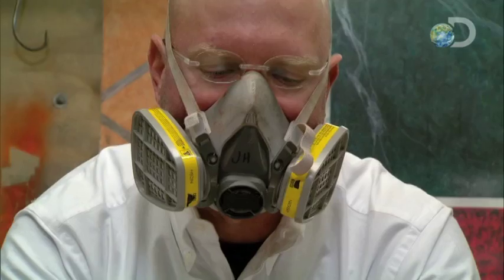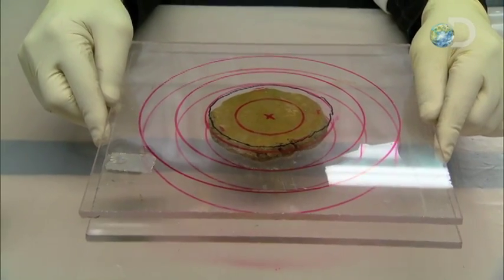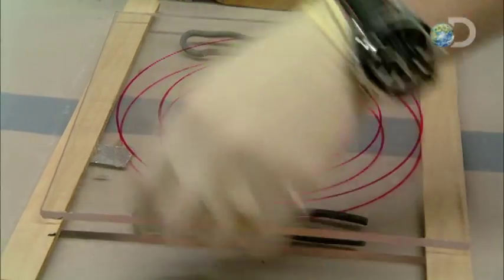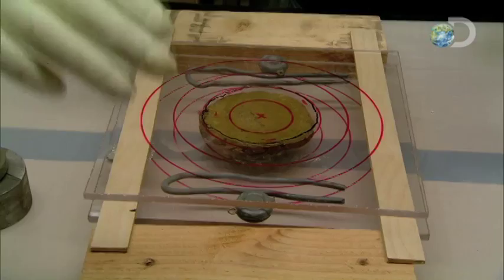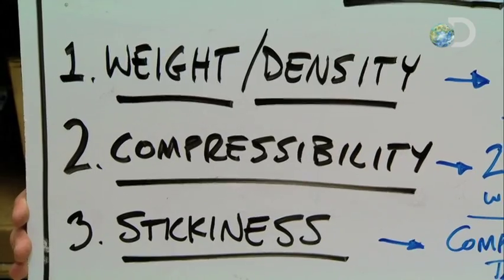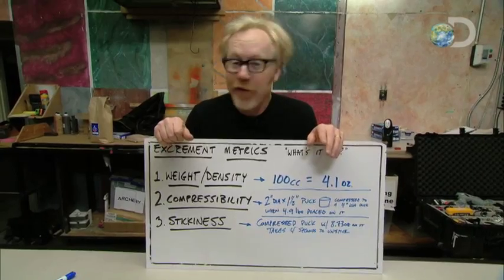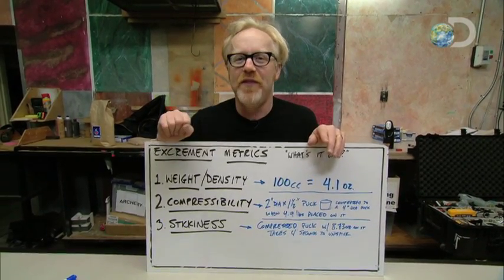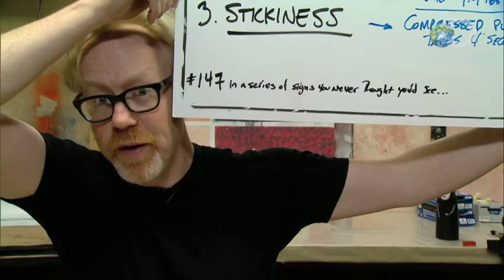Third and final metric is stickiness. We found that when our puck was compressed between two sheets of acrylic, if we put a little weight on the bottom sheet, it took four seconds to unstick from the poo. We're going to look for that exact kind of behavior, and we feel if we match all three of these metrics, our imitation poo is going to be just like the real thing, with none of the downsides.